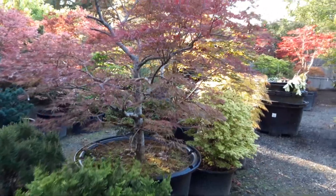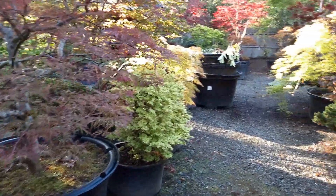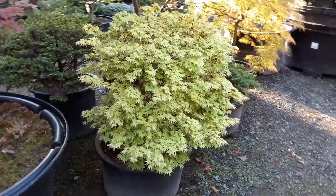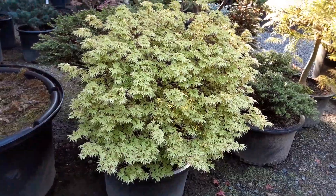Here's a Baldsmith that needs to go in the ground. Getting a little zapped being in the pot — either that or I need to feed it. This Matthew is just the best year I've ever seen for the Matthew. It's like a white-yellow.